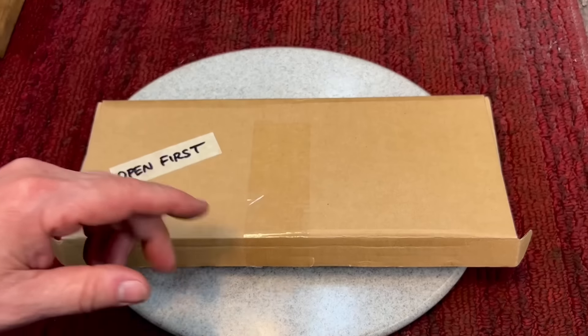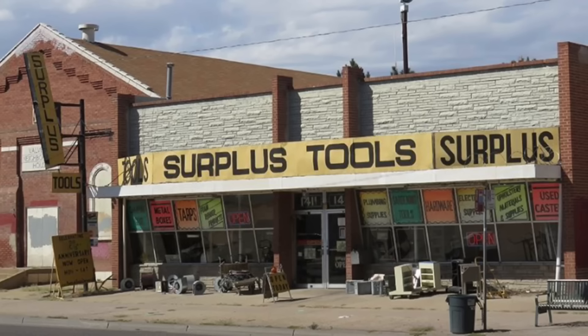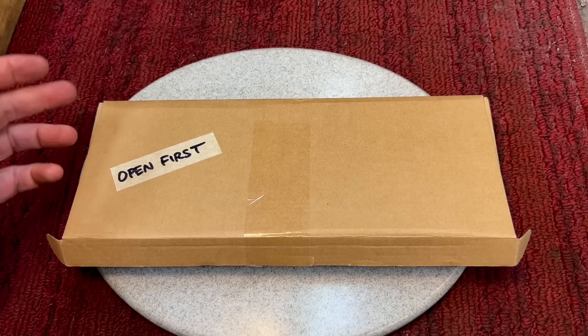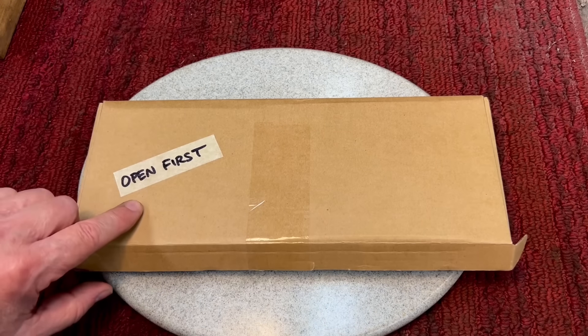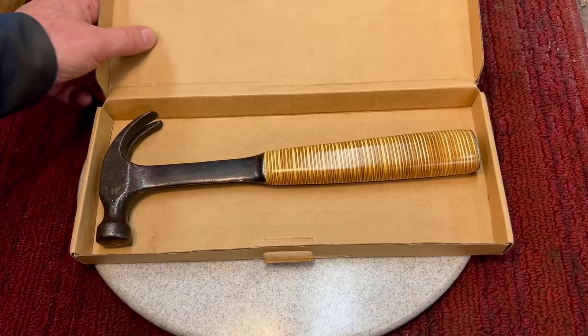Scott was from Colorado. You might remember he did an episode on that store that was closing, that cool store that had all kinds of cool stuff. Well, he's been going to flea markets, him and Jimmy, and they put together this thing. He had 'open first' on here — we'll probably try and tackle that today.